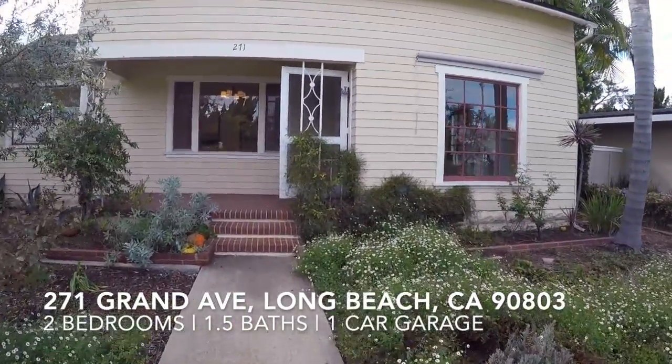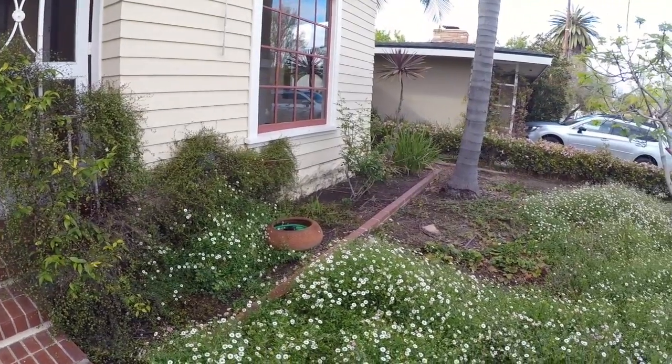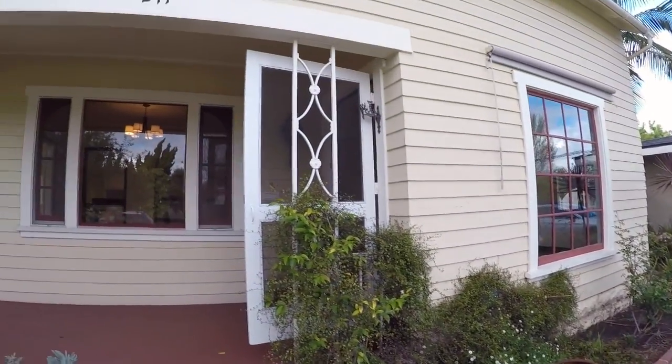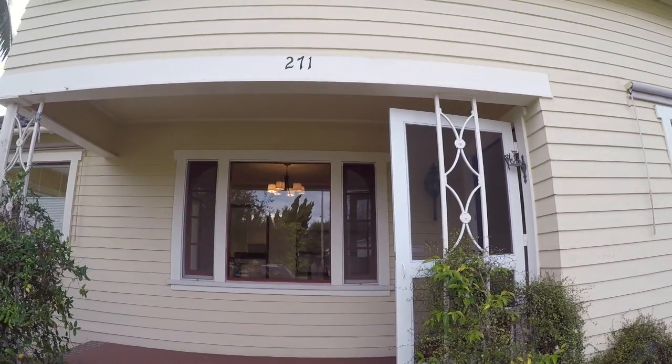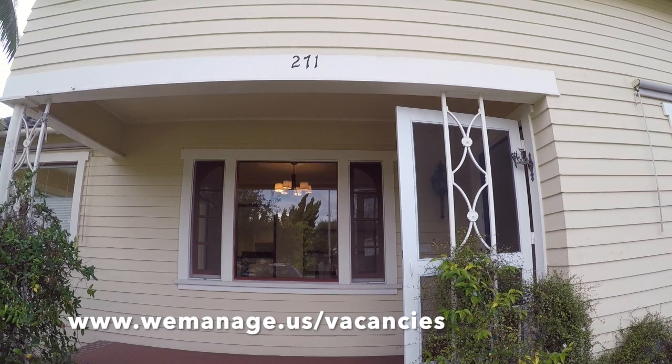Hello everyone, my name is Sade and I will be helping you virtually tour 271 Grand Avenue. Before we get started, if you have any questions, I'll drop our website down so you can refer back to at any time.